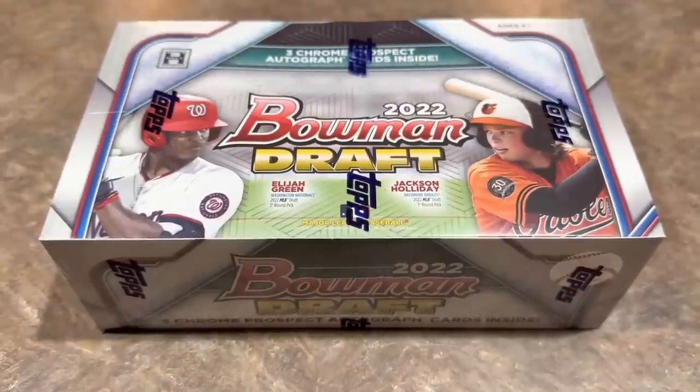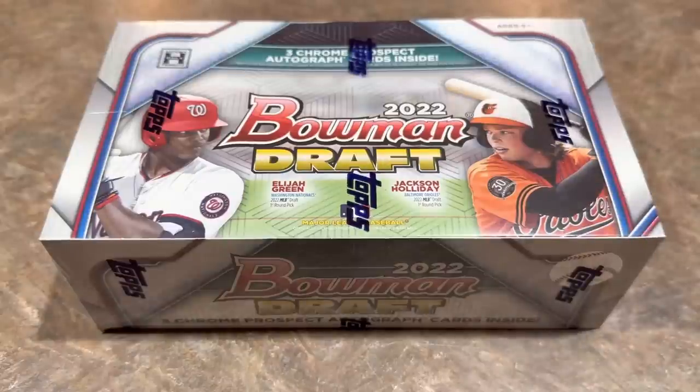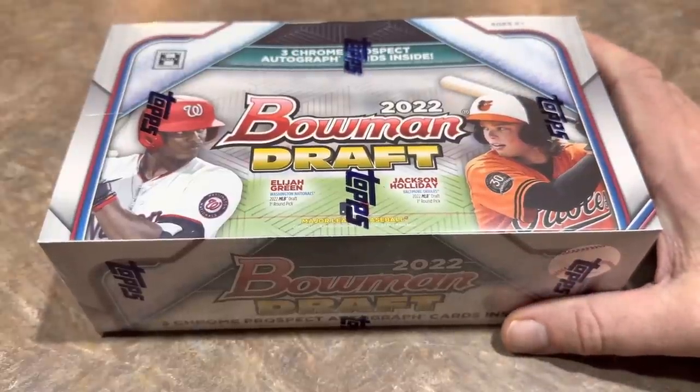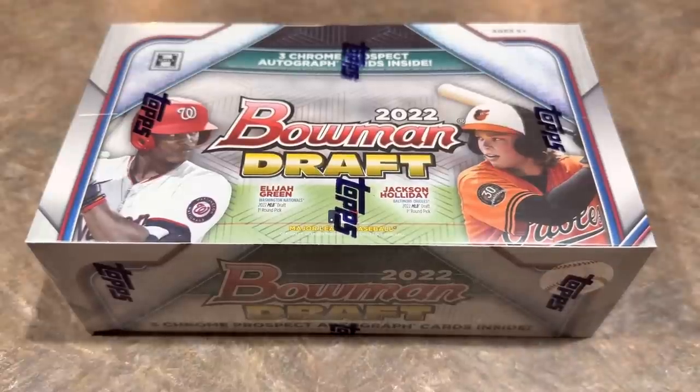Welcome back to another brand new release preview video. Today we have 2022 Bowman Draft — this is a jumbo box. There are three different offerings from Bowman Draft: the light boxes, which aren't out quite yet, jumbo boxes, and super jumbo boxes. Today we have a jumbo box. There are three chrome autographs inside, featuring many of the top prospects drafted during the 2022 draft this summer.